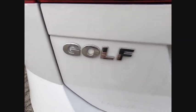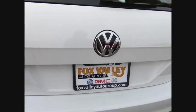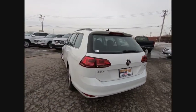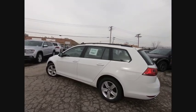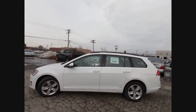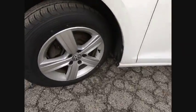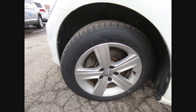This vehicle has less than 90,000 miles. Here are some of this vehicle's great options: backup camera, steering wheel audio controls, power passenger seat, keyless entry, traction control, stability control, anti-lock braking system, Bluetooth, leather-wrapped steering wheel, and driver airbag.